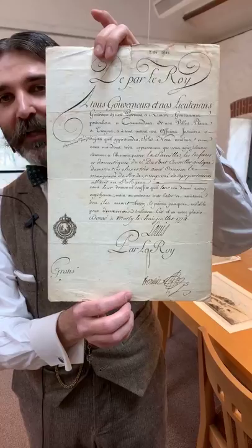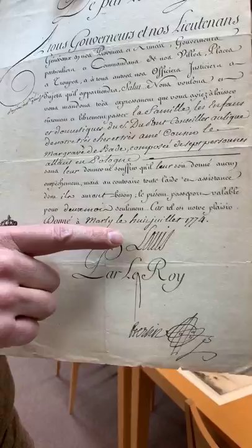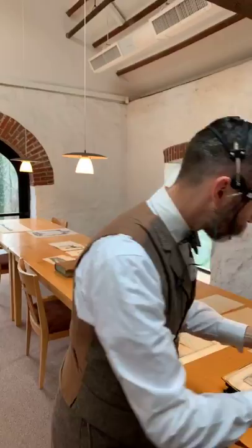Pierre-Samuel DuPont de Nemours's educational and economic philosophies got him on the radar, so to speak, of Louis XVI of France. Right here is the signature of Louis XVI. This is a passport which allowed P.S. DuPont de Nemours to travel around Europe as an economic and educational advisor — Louis XVI let him go to places like the court of Baden in Germany and also Sweden.